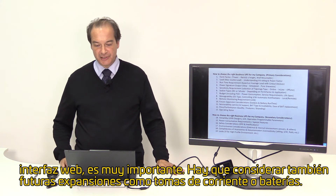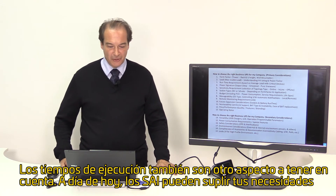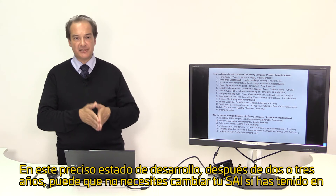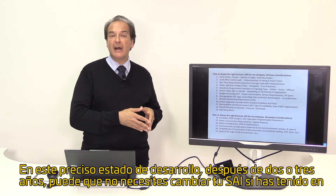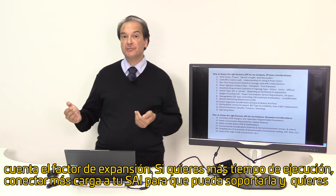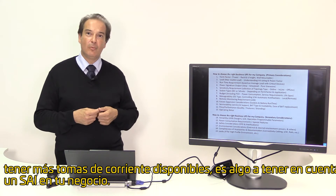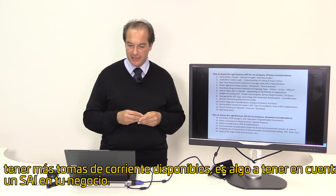Future expansion considerations, such as sockets and battery run times, are a very important consideration as well. Today a UPS might serve your needs at the present stage of development, but after two or three years you might not need to change the UPS if you have taken into account the expandability factor. You might want more runtime, more load capacity, or more available sockets — all things to consider when choosing a UPS for your business.